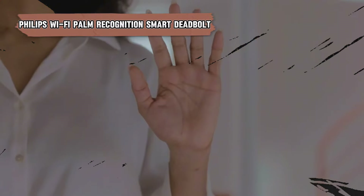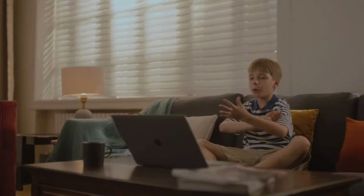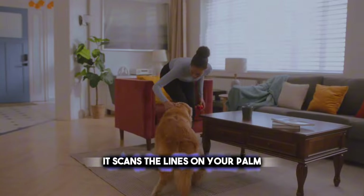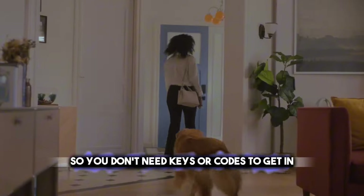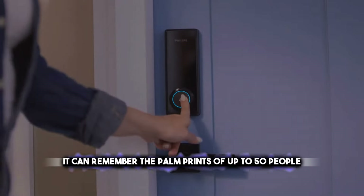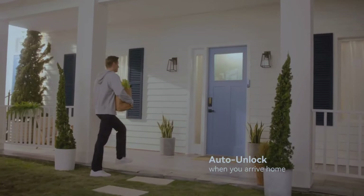After checking out the Matic Vacuum's cleaning skills, let's explore the Philips Wi-Fi Palm Recognition Smart Deadbolt that secures your home. It scans the lines on your palm, which are as unique as a fingerprint, so you don't need keys or codes to get in. It can remember the palm prints of up to 50 people, so your family and friends can use it too. It also has Wi-Fi, which lets you manage it with an app from anywhere.